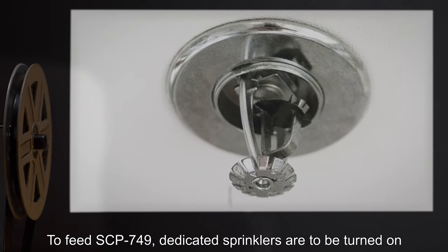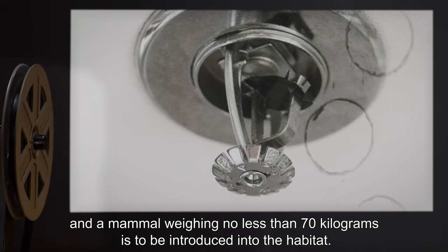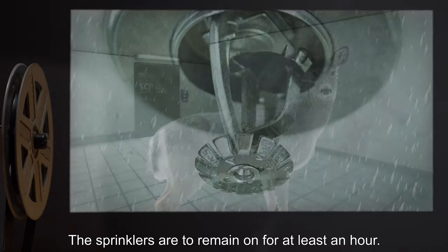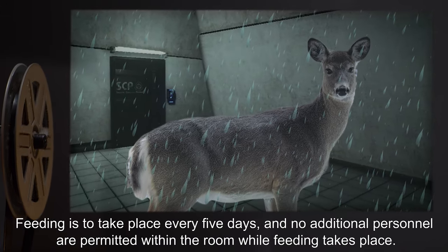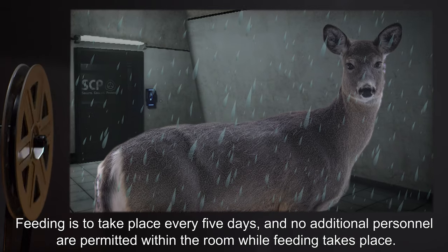To feed SCP-749, dedicated sprinklers are to be turned on and a mammal weighing no less than 70 kilograms is to be introduced into the habitat. The sprinklers are to remain on for at least an hour. Feeding is to take place every five days and no additional personnel are permitted within the room while feeding takes place.